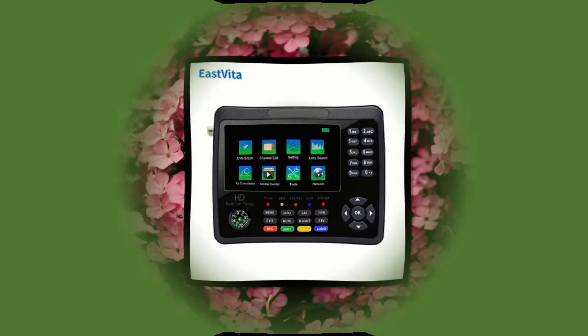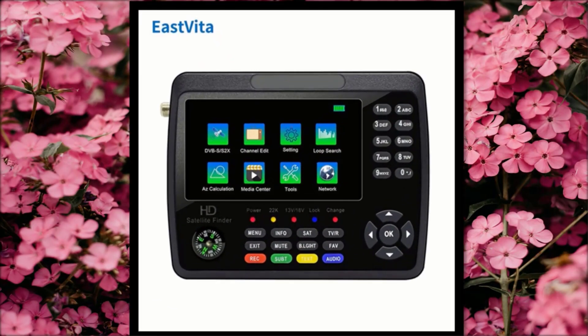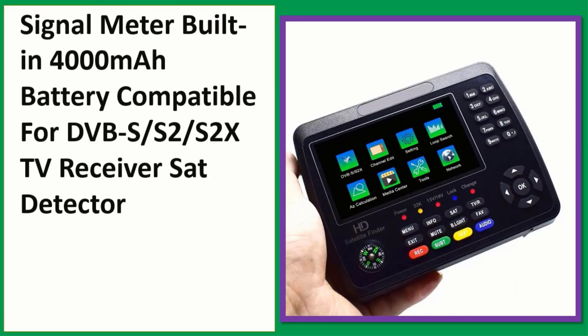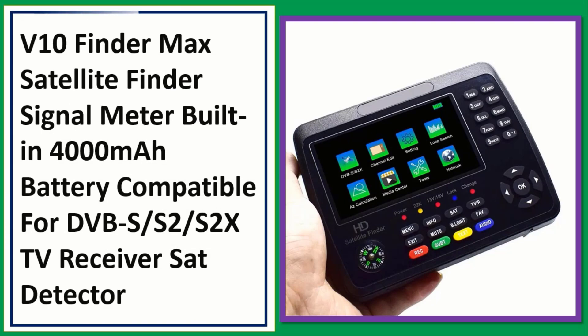Number 3. Check the description below for the product link and full product information and price.